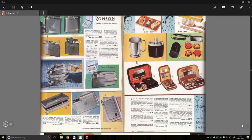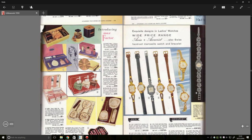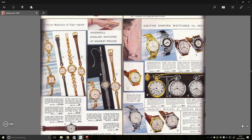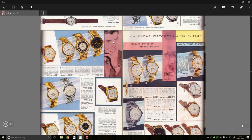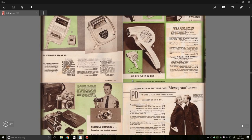We've got some socks, some cases, watches — they look nice! This bloke looks like he's advertising for a migraine tablet, not a watch. He's like, 'I wish I had a better watch.' We've got some shavers here — a Remington shaver.